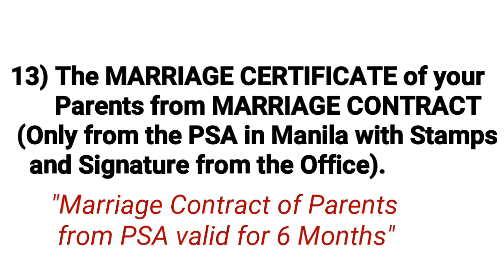Number thirteen: the marriage certificate of your parents — marriage contract only from the PSA in Manila, with stamp and signature from the office, valid for six months.